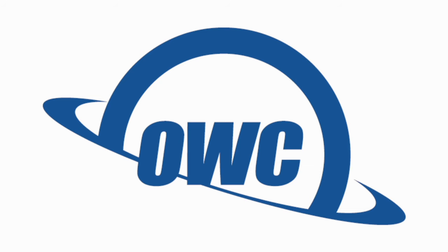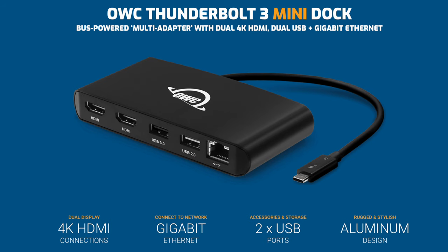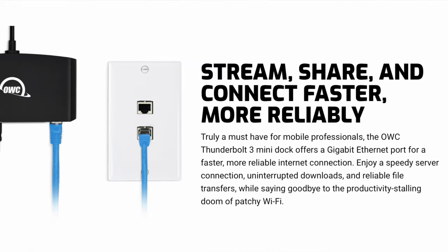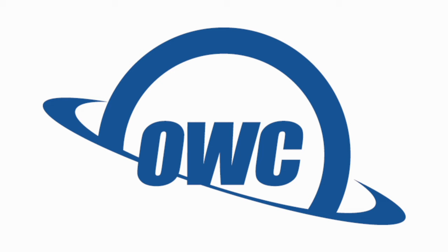Before we end today's video, I do want to give you more information about today's sponsor, OWC. OWC offers a wide range of products for your Mac, like internal hard drives, SSDs, memory, Thunderbolt 3 docks, and much more. OWC has started shipping its new Thunderbolt 3 mini dock for those who need extra ports in a much more portable form factor. It offers two HDMI ports that support two displays at 4K 60Hz without impacting performance, two USB-A ports with single 3.0 and 2.0 options, and an Ethernet port. It also has an integrated Thunderbolt 3 cable, so you have one less thing to toss in your bag. For more information about OWC and this Thunderbolt 3 mini dock, click the link in the description below.